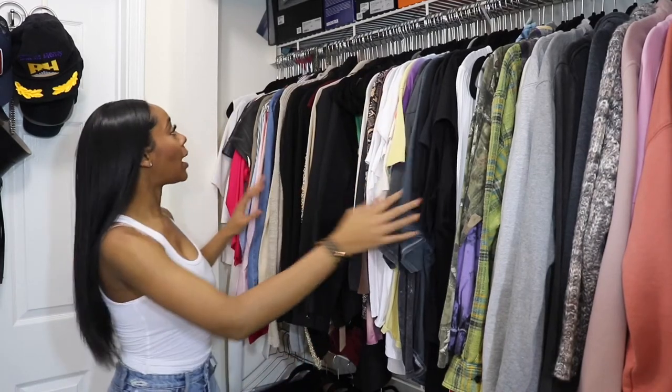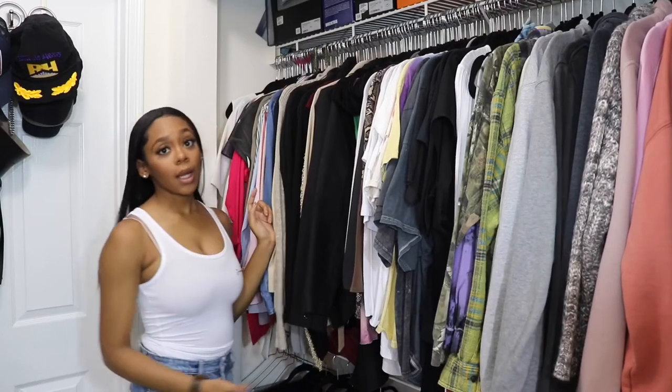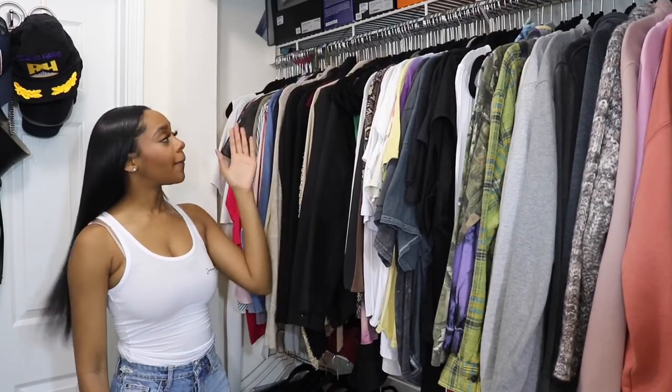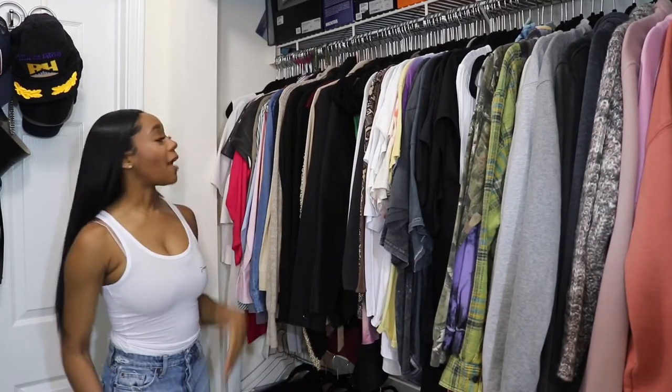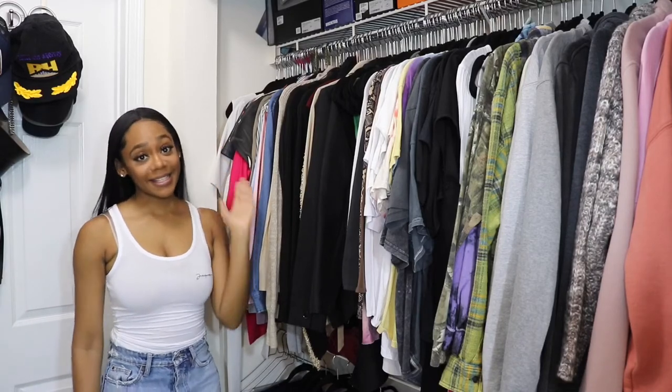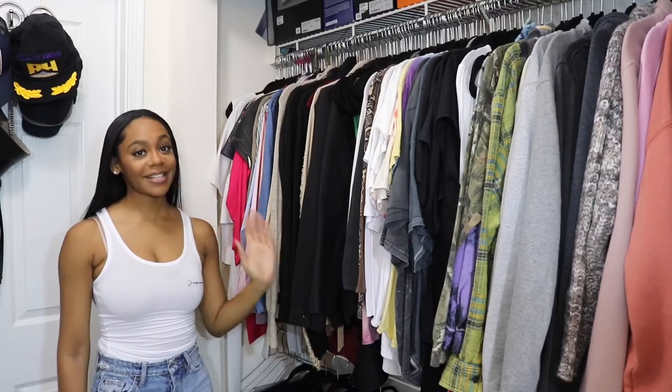Below that I keep all of my tops. I organize my tops by my work tops, my work sweaters, my work jackets, then come my body suits, my t-shirts, my long sleeves, and all of my sweatshirts. After I organize it by that, I then organize it by sleeve length.